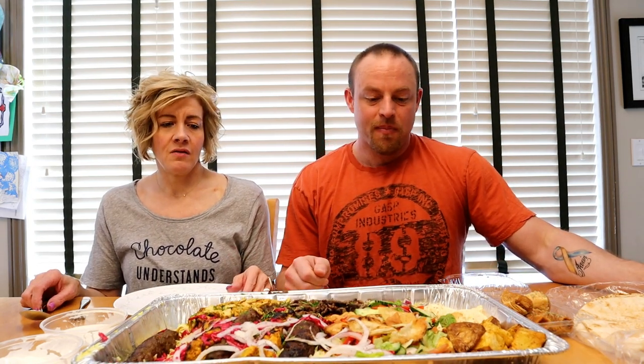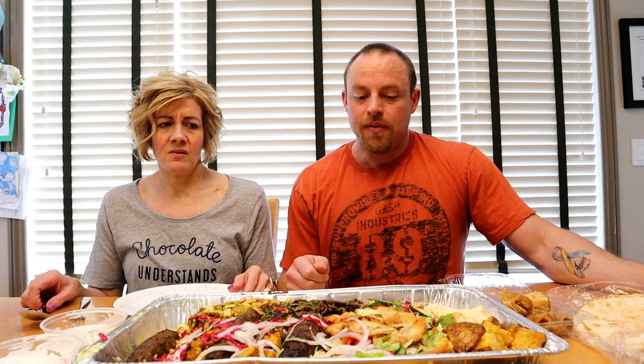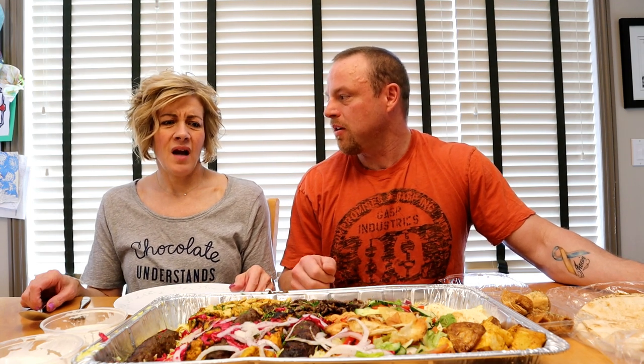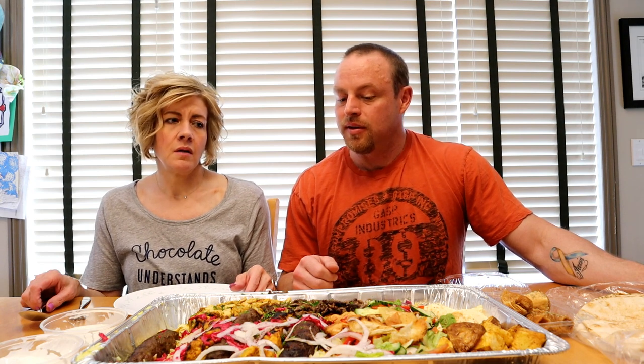We always get their donaires and shawarmas there. It's different — like the Canadian style donaire, we go to Uncle Mo's for that. They have the best of those traditional ones. And this is more like the Middle Eastern style, I guess? Yeah, but it's so good.